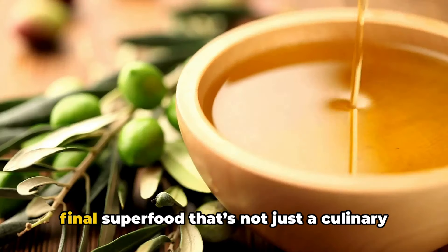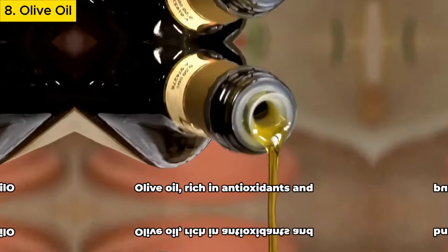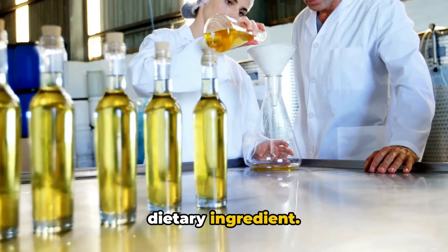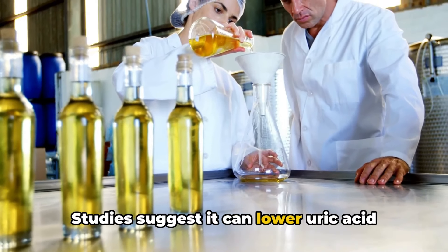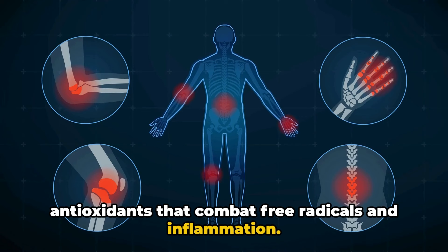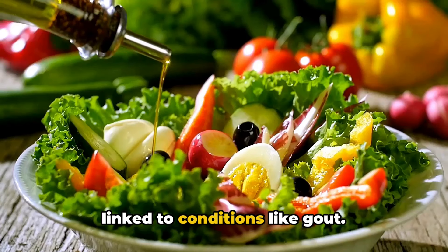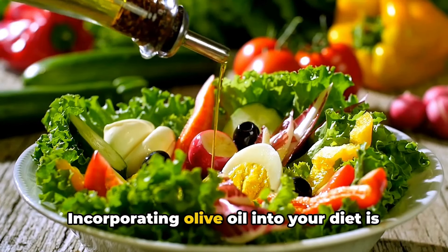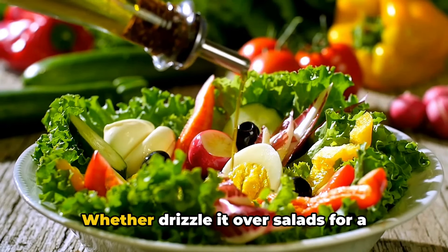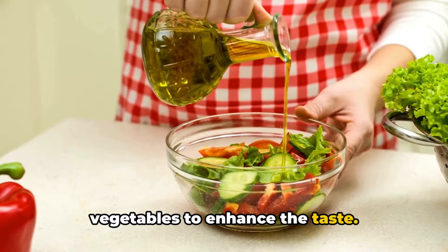Our final superfood is olive oil — a culinary delight and a health booster. Olive oil is rich in antioxidants and anti-inflammatory compounds. Studies suggest it can lower uric acid levels due to its polyphenols, potent antioxidants that combat free radicals and inflammation. Its healthy fats help lubricate joints, reducing inflammation and alleviating pain linked to conditions like gout. Whether drizzled over salads, pasta dishes, grains, or cooked vegetables, incorporating olive oil into your diet is both a healthy and flavorful choice.